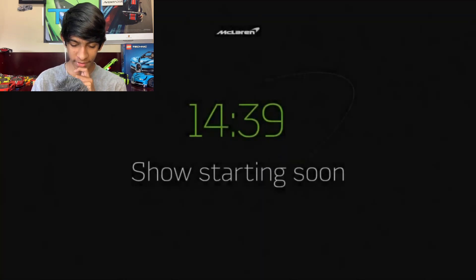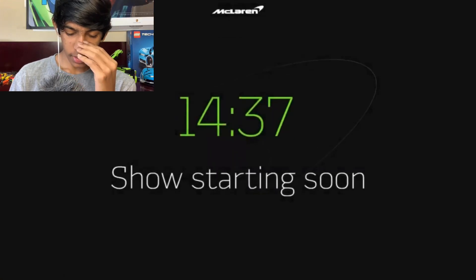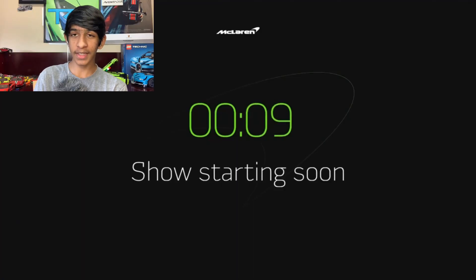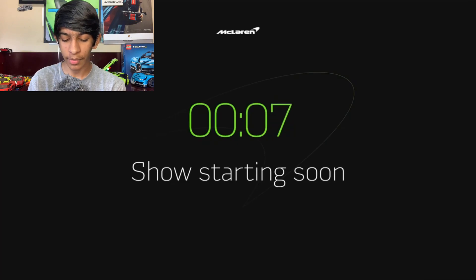I've been waiting for this — hold on, wait. It's saying that it literally starts in 14 more minutes. Not gonna lie, I'm really disappointed right now. 10 more seconds to go. I'm literally shaking with excitement right now.